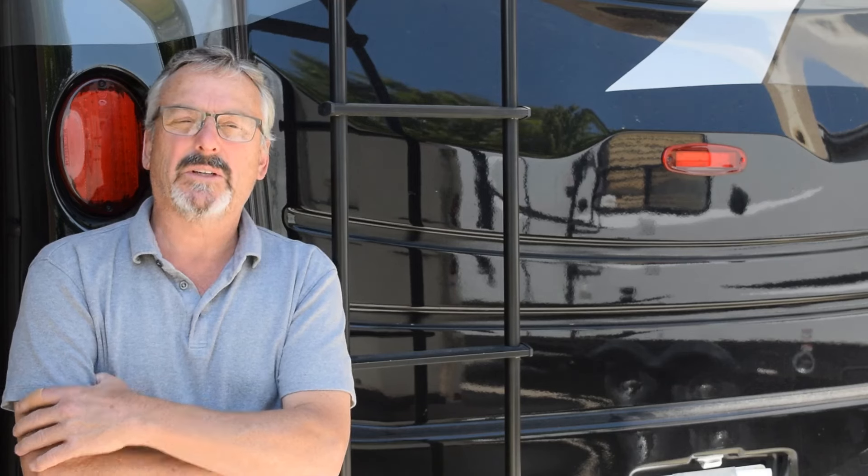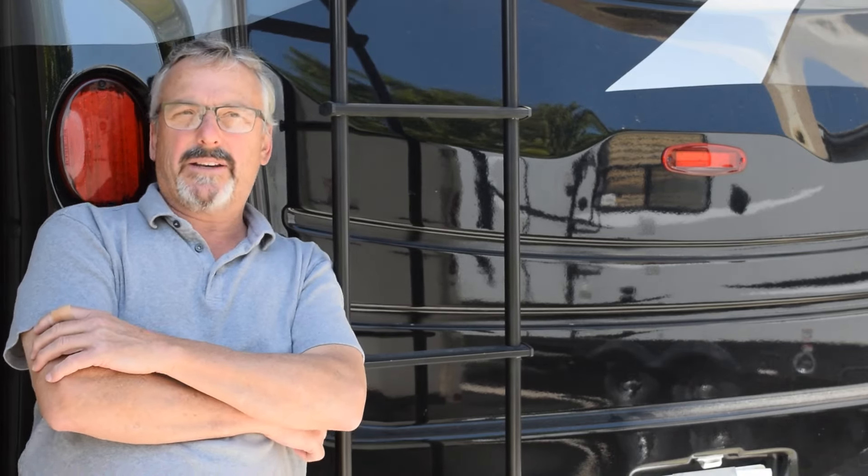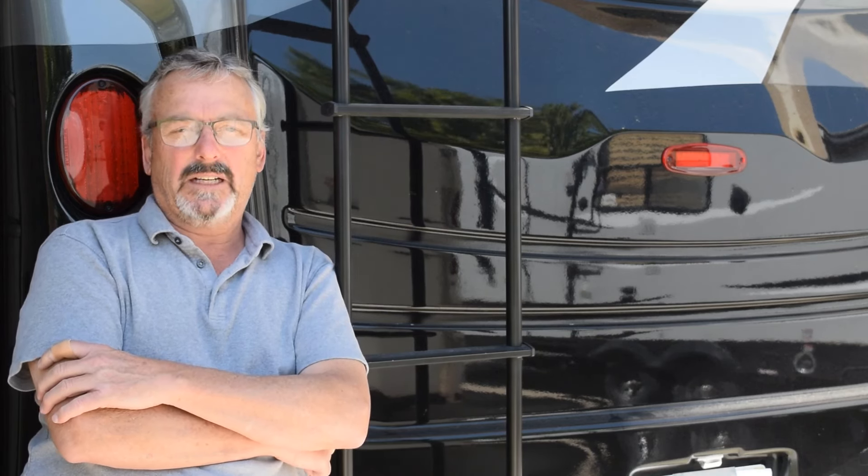How much can my Super C motorhome tow? 12,000 pounds — that's exactly what it can tow. Will it do it practically? Yes. Would I do it in a pinch? Yeah.